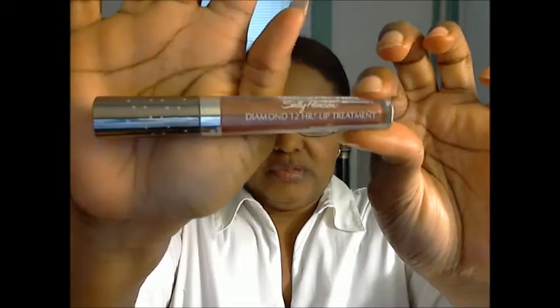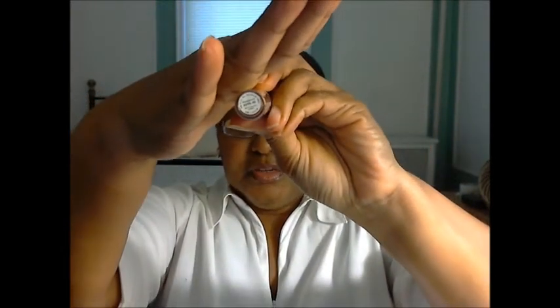The lip gloss is Sally Hansen Diamond 12 Hour Lip Treatment in the color Honeymoon. It's a dark mauve shade, and it's shimmery too, though the shimmer doesn't really show. I totally forgot about it — it popped up as I was searching through my collection and I thought, I don't think I've done this one before. It's just beautiful.